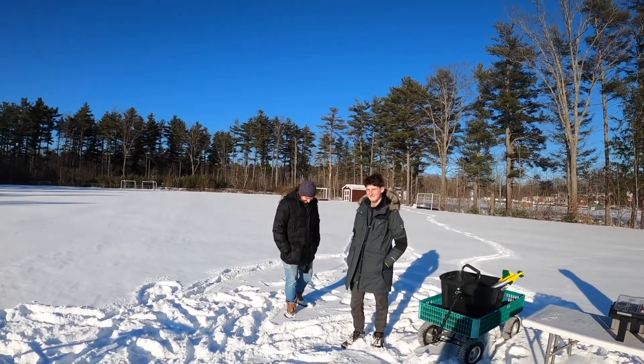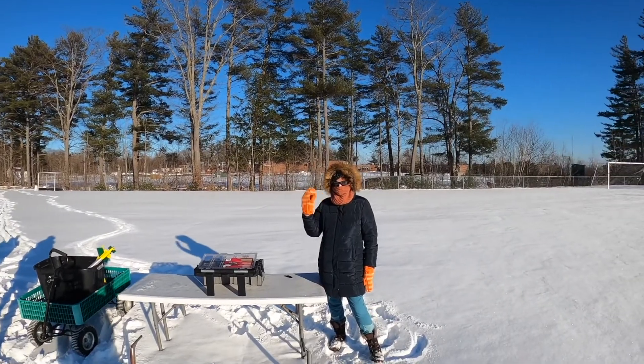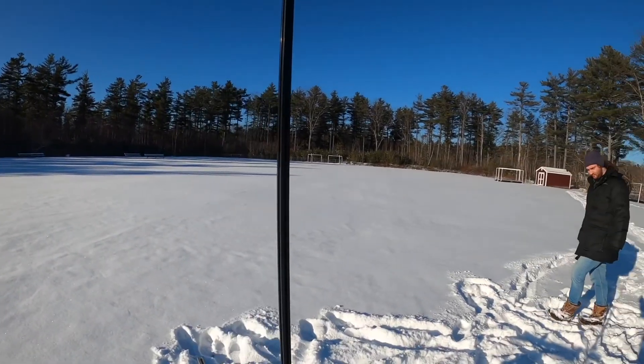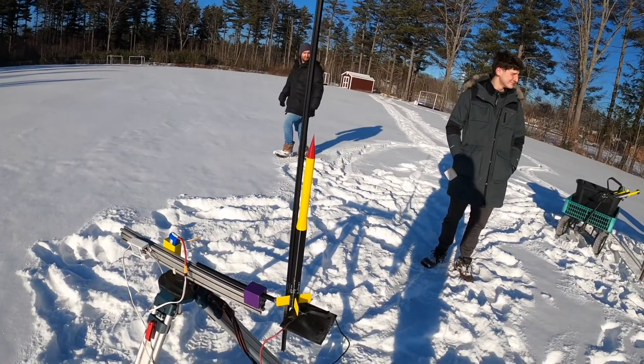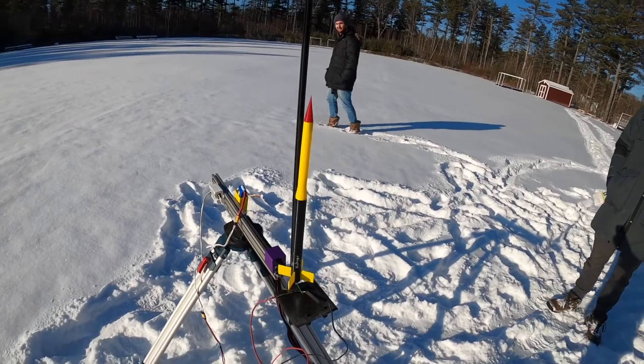All right, ladies and gentlemen, here we are. We have the Bergfeld rocket team over there. Here we have another member of the team along with me, and we're doing a full rocket launch today, testing out some new features. One of the things we'll be testing out is this new very thin launch rail — very thin, very stiff — and some alternative recovery. We'll see how it works out.